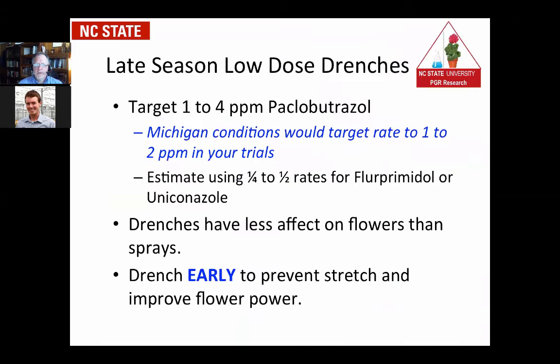For late season drenches, targeting Paclobutrazole at probably one to four parts per million — for northern growers like Michigan, I would try one to two parts per million. When looking at the effectiveness of other chemicals, specifically Fluorprimidol/Topflor: on that earlier slide it was lined up with Paclo as having similar activity as a spray, but when it comes to a drench it has more activity. Fluorprimidol has better soil substrate application efficacy, on par with Uniconazole like Sumagic or Concise.